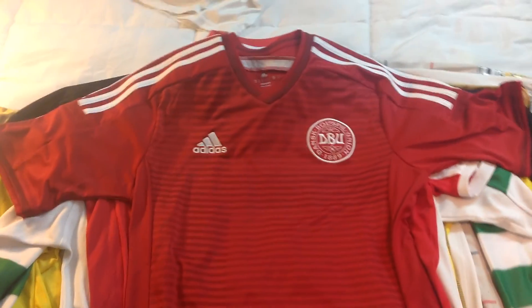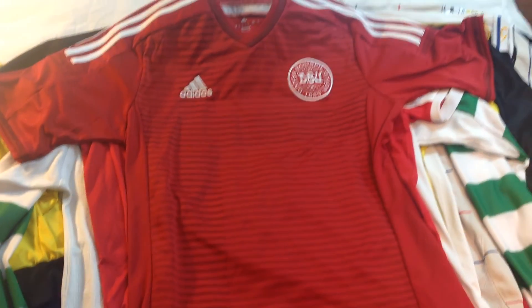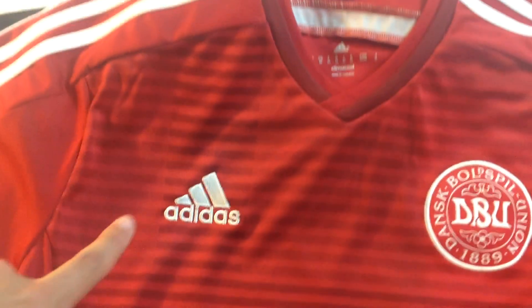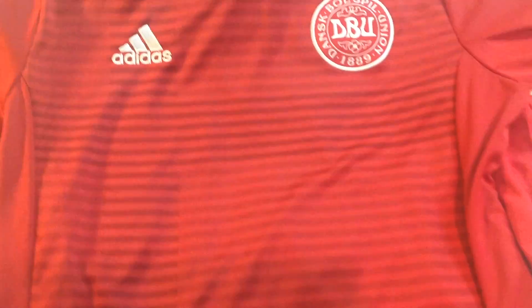Next up is this Denmark jersey. It's kind of funny because I got it very cheap from a charity shop and it's not fake — it's only about one year old, so pretty lucky to find it. It's very clean; you can see there are two different shades here. No name on the back.